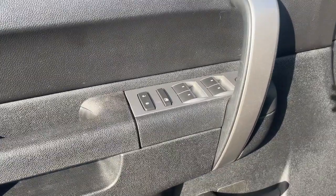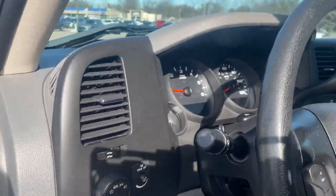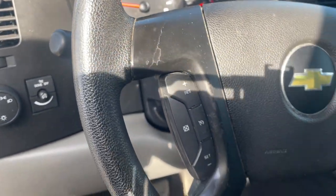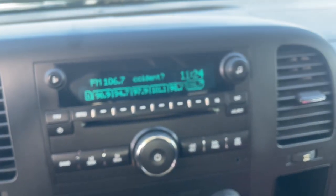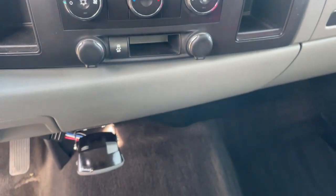The following are some of this vehicle's highlighted options: keyless entry, heated mirrors, satellite radio, steering wheel audio controls, alarm, electronic stability control, locking limited-slip differential, intermittent wipers, traction control, floor mats.